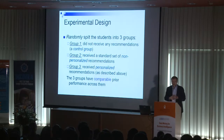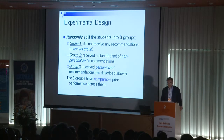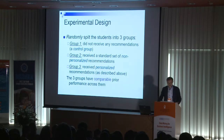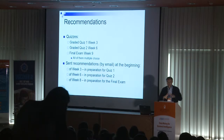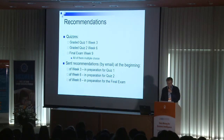We split students into three groups. The first is a control group — no recommendations, just continuing studies as usual. The second group received non-personalized recommendations — the same materials recommended to everyone regardless of performance. The third group received personalized recommendations using our algorithm. We had two quizzes: after week three and after week six. The final exam was at week nine. We provided recommendations three times — each time before the quiz and before the final exam.